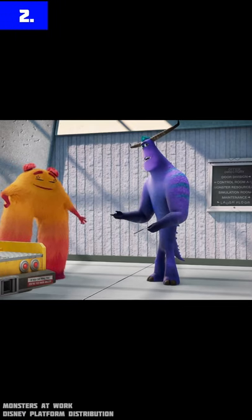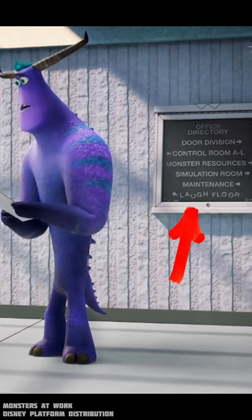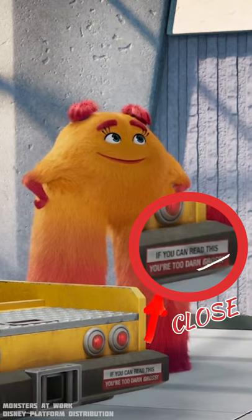Number two. The direction sign shows 'left floor' but using a letter C instead of a letter U. And that little sticker says, 'if you can read this, you're too darn gross.'